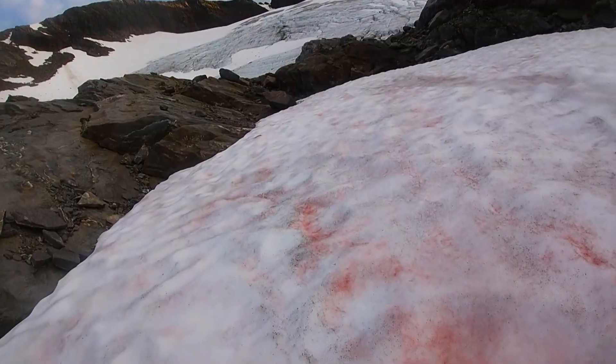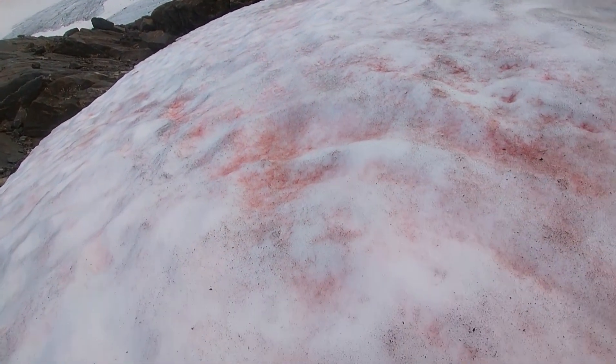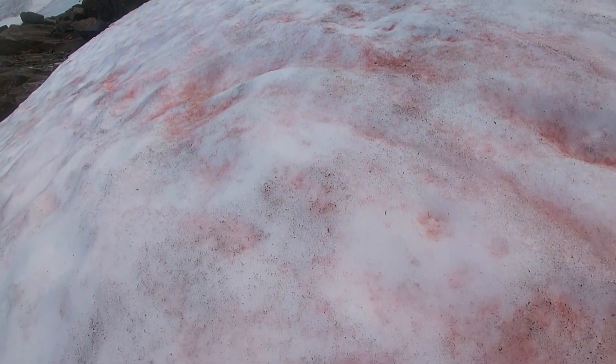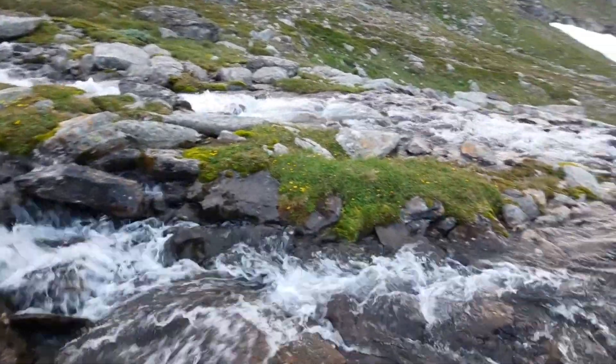It's caused by an algal bloom in the summer by a specific algae that thrives in very cold water. In the winter, the algae is dormant. It's buried under the fresh snow, and it waits until summer where the increased light levels and meltwater can stimulate germination.